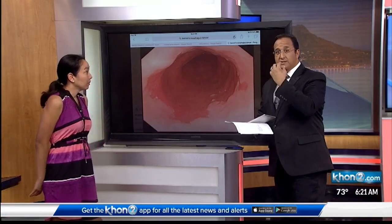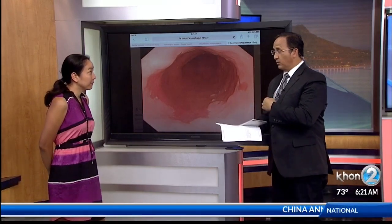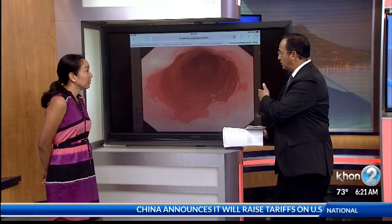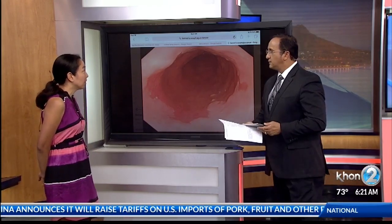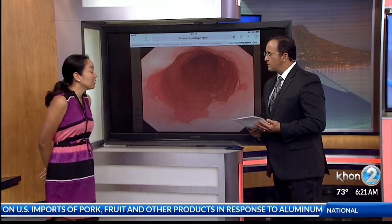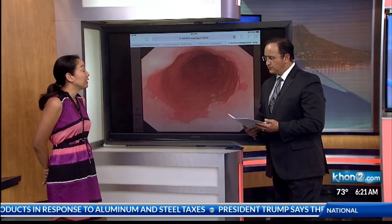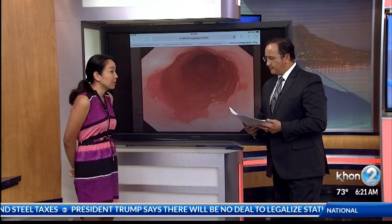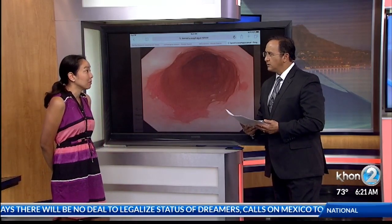So this is an endoscopy, where they actually put a camera right through your throat and down to your esophagus — one of the things that you can check on. If you do have Barrett's esophagus, it's not too late for treatment. When we're doing biopsies of the Barrett's esophagus, there are certain higher-risk lesions that we can treat before you even get to esophageal cancer. That's why it's important, if you have any of those risk factors, to talk to a doctor about having an upper endoscopy.